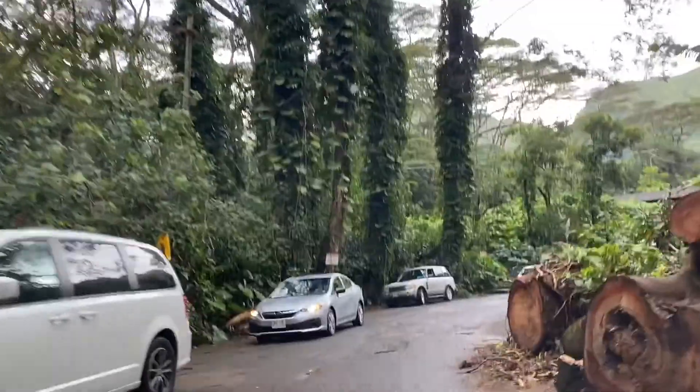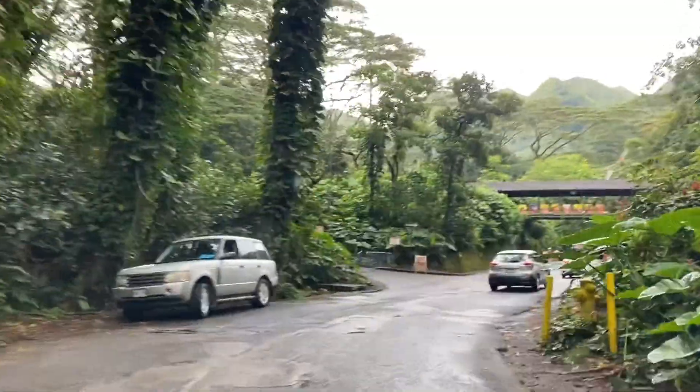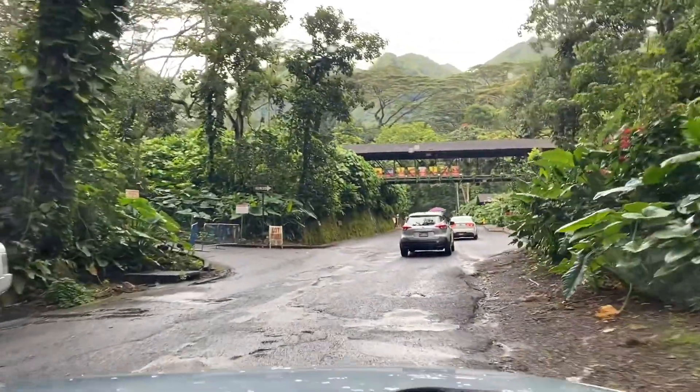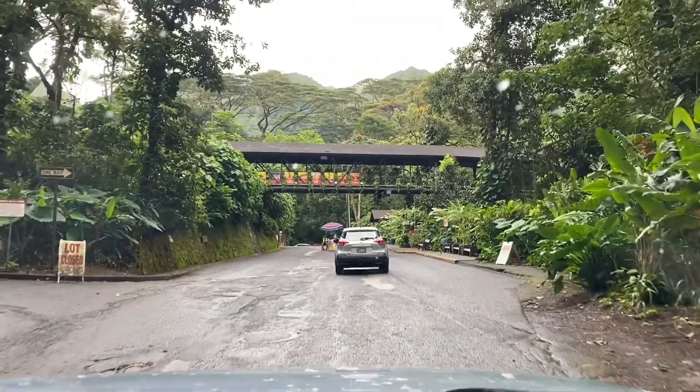You see those cars right there? That's the free parking. Right at the entrance there are bathrooms and a restaurant where you can eat before or after the hike. Parking inside the park is $7, and $5 if you're from the military.